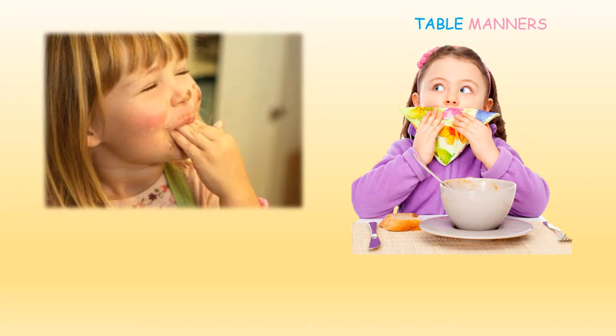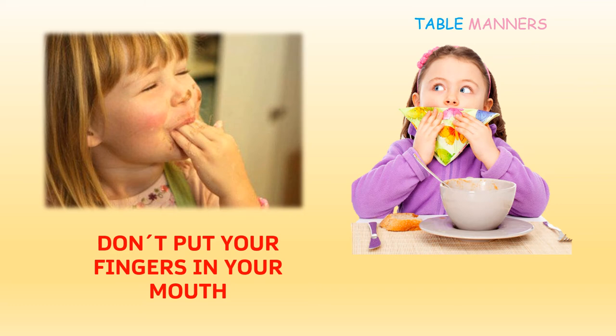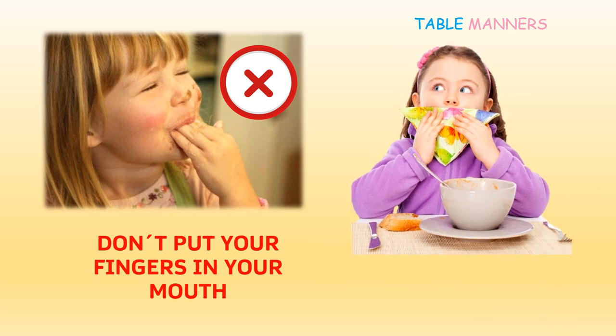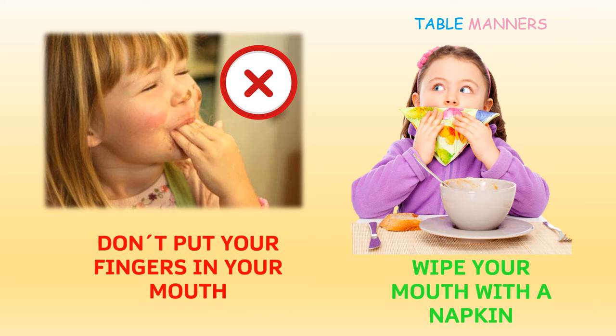Very good, and what happened here? Well, in the first picture the girl is sucking her fingers trying to clean her hands. Don't put your fingers in your mouth — it's bad manners. In the second picture the girl is using her napkin to wipe her mouth. These are good manners.